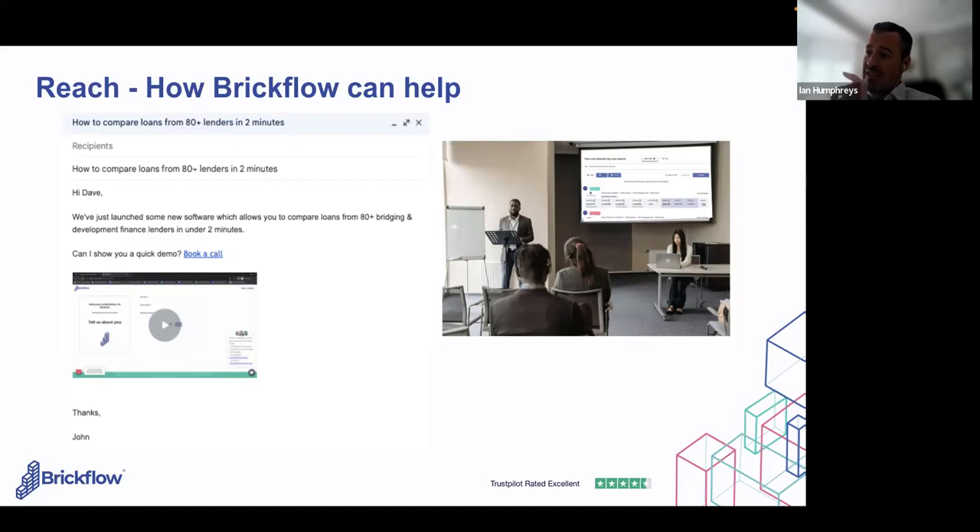You can record a video of yourself talking through BrickFlow and send it to everyone in your database — zero cost. Write a nice email saying you've invested in technology that can search the market in two minutes: 'Have you got any projects you want to look at? I can give you results instantly.' Then there's a video of you doing a quick search and talking through the results page. Loom is completely free and you will get results from that.